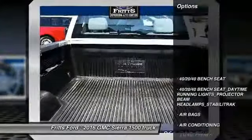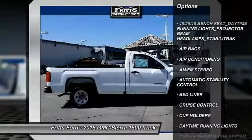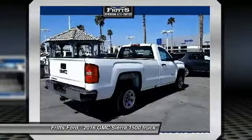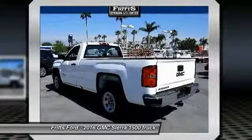Here are some of this vehicle's great options: traction control, air conditioning, power steering, automatic stability control, cruise control, AM FM stereo radio, power door locks, bed liner, power windows, and daytime running lights.